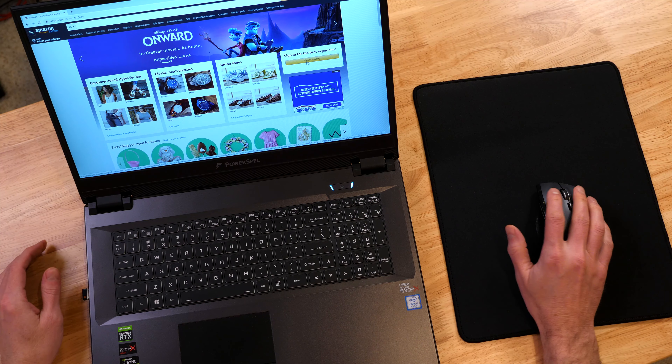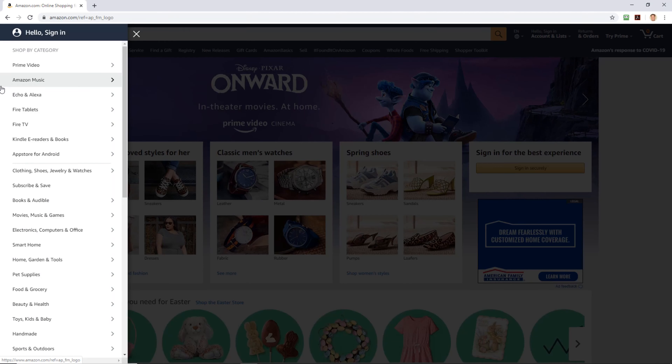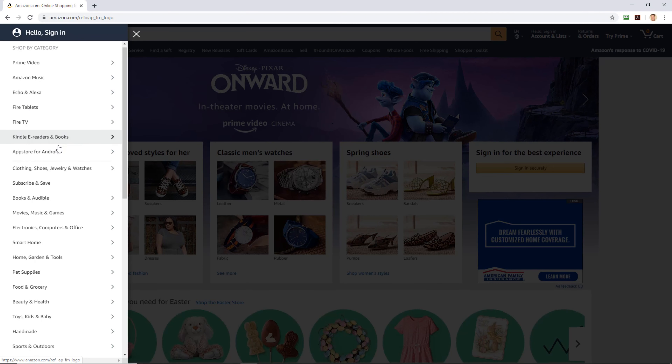I've got the glasses on as usual. Here we are on Amazon. Let's go to the hamburger. I saw something the other day that I was kind of interested in — there was a Gumby dog toy and I think it was out of stock, so today I'm gonna see if they've got it back in stock. Let's go to pet supplies.